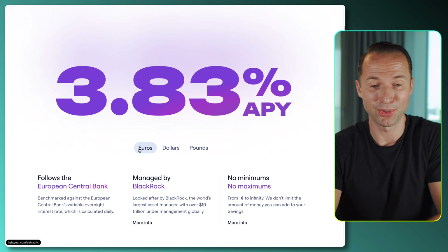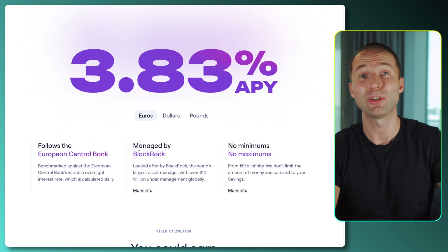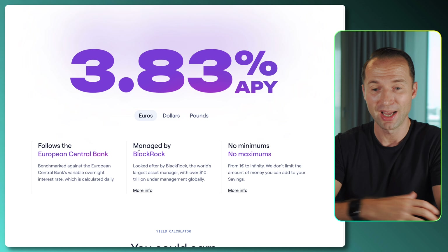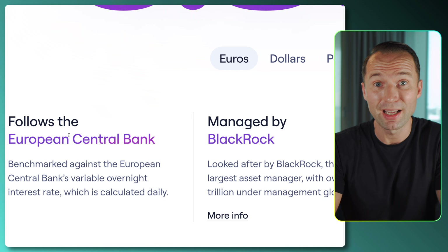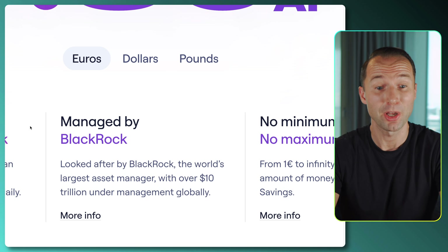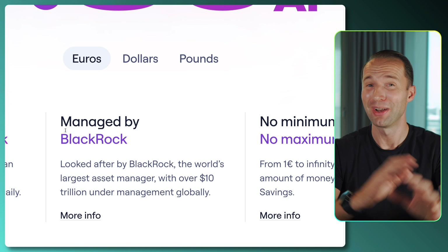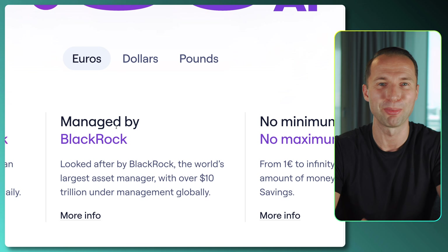That way you can maximize your returns. You're not just investing into something random — you'll be basically investing into a wrapped money market fund. Most of the brokers and apps out there paying you high interest are actually using money market funds. They're following the European Central Bank as a benchmark. And the money you keep in your savings vault in Lightyear will actually be managed by BlackRock, the world's largest asset manager with over $10 trillion under management globally.